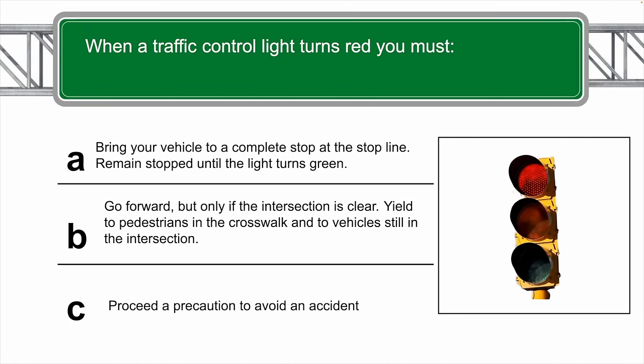When a traffic control light turns red, the correct answer is A — you bring your vehicle to a complete stop at the stop line, remain stopped until that light turns green, then you may proceed.